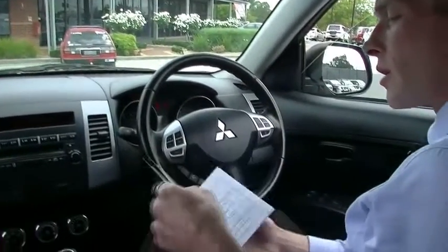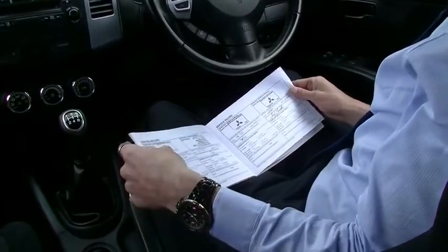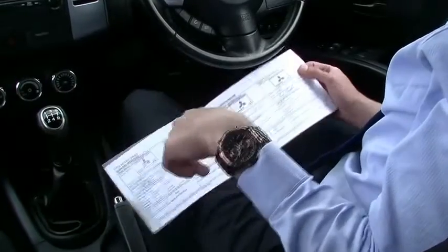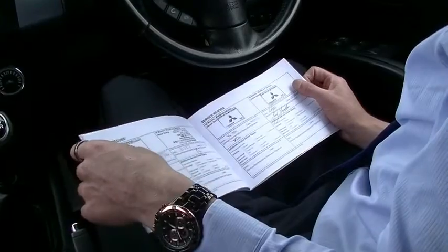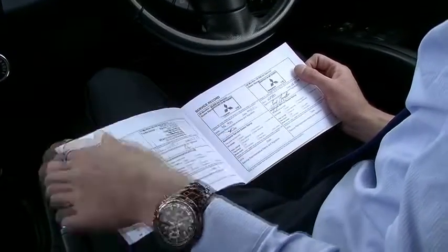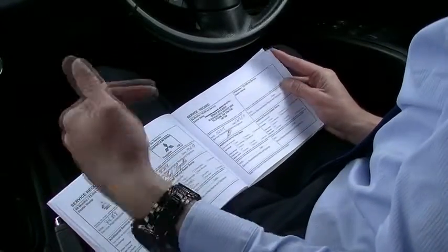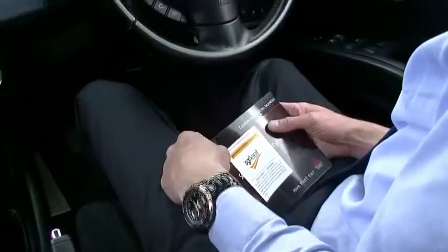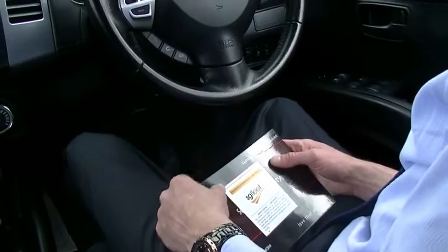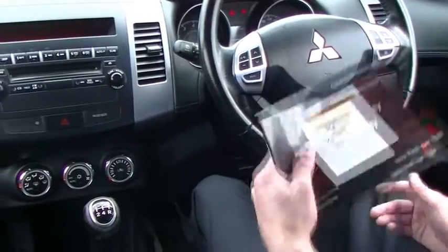Just grabbing the service books — a quick flick through and credit to the previous owner, this vehicle has been looked after extremely well. It had its first service done at 2,000 kilometres, did jump to 31,000 but was done at a Mitsubishi dealer, not a big issue. From there it goes 46,000, 60,000, 74,000, 91,000, and we've just done one at 102,000 when we brought it into stock. Current odometer reading is 102,051 and the vehicle presents as if it has done 100,000 kilometres — great condition inside and out, great books.